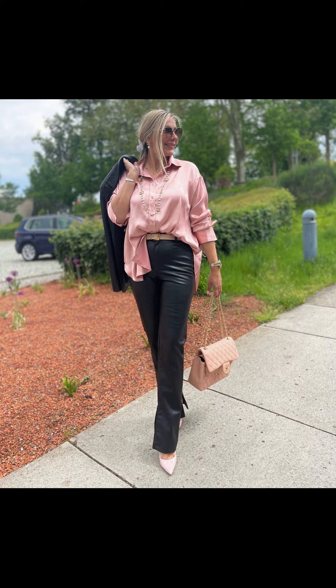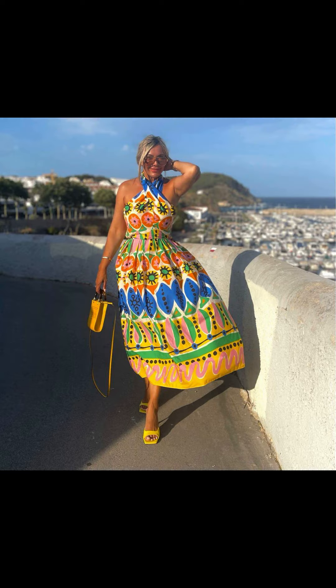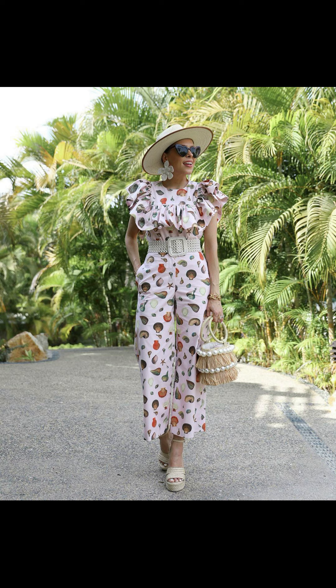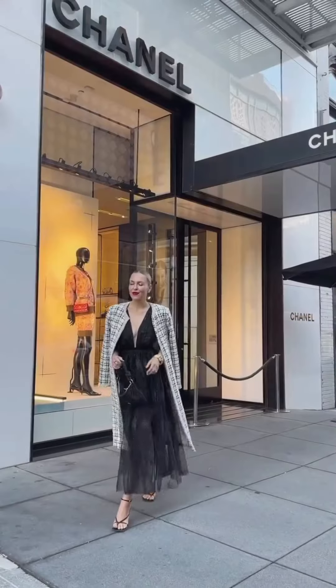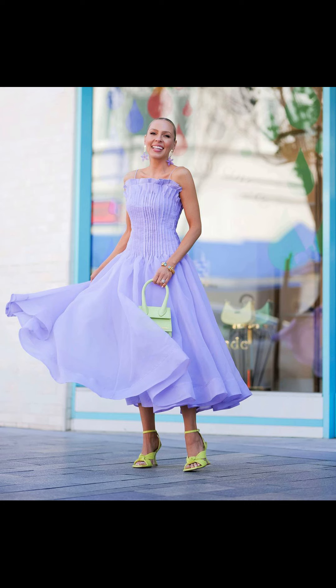The next outfit idea is a classic summer look that never goes out of style: white jeans paired with a breezy floral top. White jeans are a versatile staple that can be dressed up or down, and when paired with a colorful floral top it adds a touch of elegance and femininity to your ensemble. Don't forget to accessorize with a statement necklace or some chunky bracelets to complete the look.